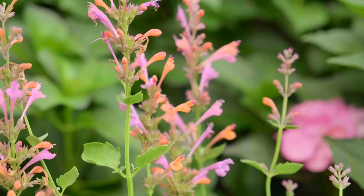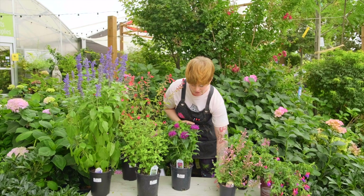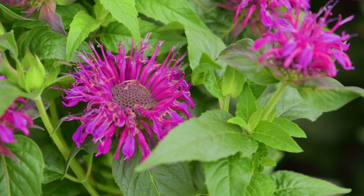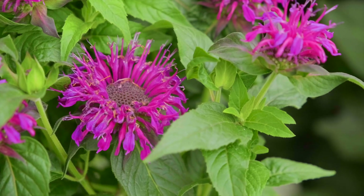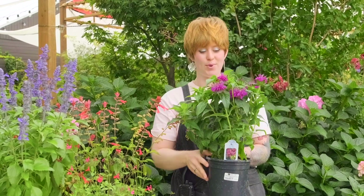Agastache is long blooming — it has flower stalks that bloom up the stalk, so you have one stalk that keeps blooming for a long time, even throughout the hottest parts of summer. Next would be bee balm. Bee balm also has a ton of tubular flowers gathered together, so a hummingbird can stop at one bloom and take a lot of nectar from one plant.